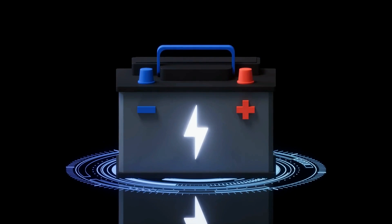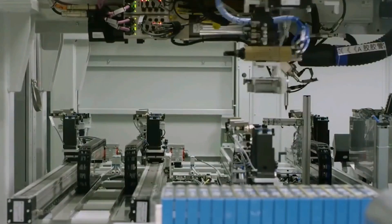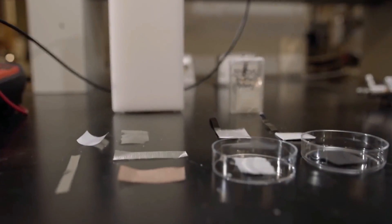Batteries use an electrolyte to shuttle ions back and forth between positively and negatively charged terminals. It can be a liquid, paste or gel, and may include flammable or corrosive chemicals. The new electrolyte is a gel comprising chitosan, a derivative of chitin.